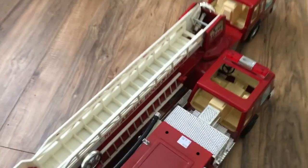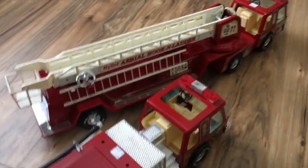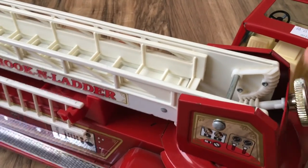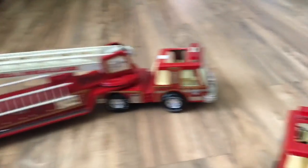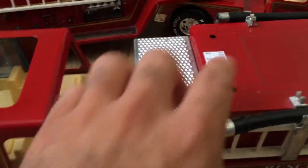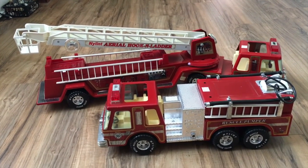I also got these awesome fire trucks — a rescue one and another. They're by Nyland, they're metal and in awesome shape. The ladder is functional. I paid $12.99 for it and I've already researched it — I should be able to get $75 to $100 for that one. The other is the Rescue Pumper, also in really good shape; I got it for $6.99 and should sell it for at least $40 to $50. I'm hoping to make up to $150 off these two items.